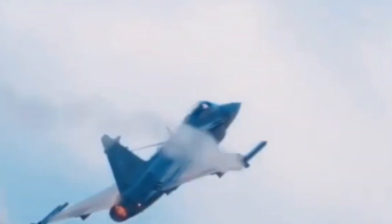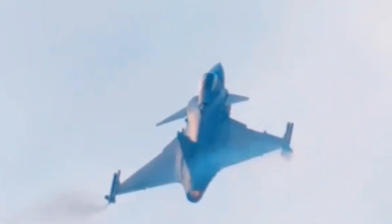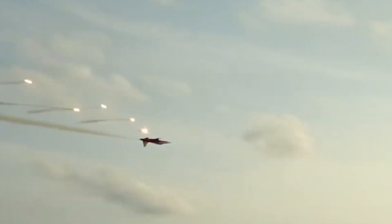The third generation fighter jets are known for their technological advances and their role in the struggle for air superiority, having burst onto the scene in the midst of the Cold War and undergone many modernizations up to the present day.